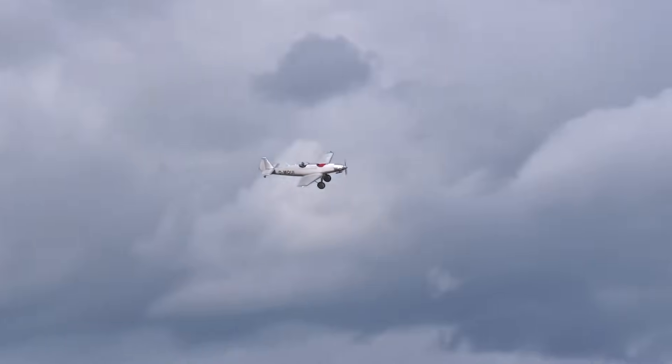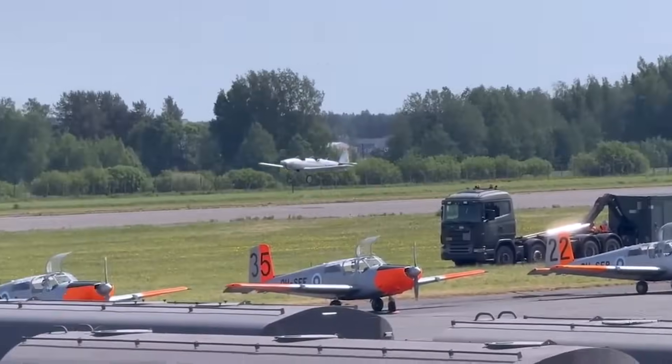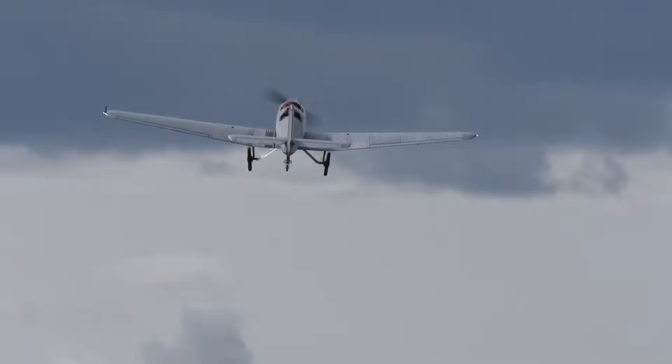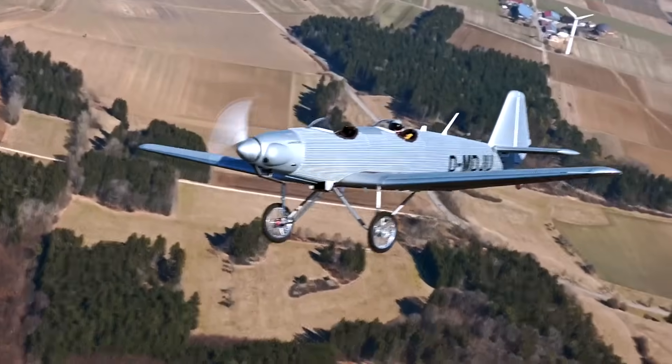With its unique blend of retro styling, robust construction, and 21st century upgrades, the Junkers A-50 Jr. bridges the gap between history and modern sport aviation, making it an aircraft that appeals equally to vintage enthusiasts and contemporary pilots.